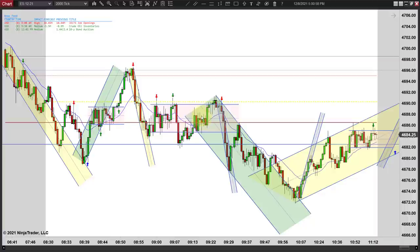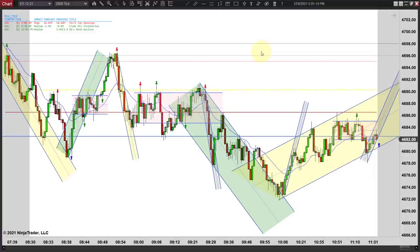There's a second entry long right here — I didn't mark it because it's right into that midline and you've already got two measured legs up: one leg, pullback, second leg. You could argue that to be green too. There are a lot of trades in here you could argue to be green. You might like that trade because it's a second entry long and a double test of the support, and it's a fairly bullish bar. But again, you don't want to go long way up here because this is what happens — it breaks out and fails.